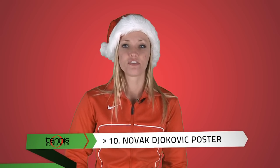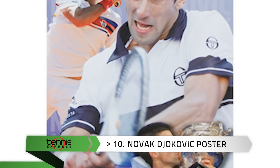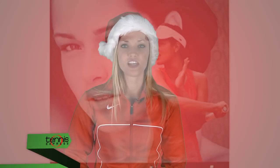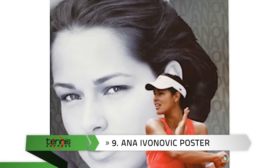Number 10: Tennis Life Magazine's Novak Djokovic poster. This large, full-color print showcases the world-class player with official images. Number 9: Tennis Life Magazine's Anna Ivanovic poster — also a great addition to any fan's room.